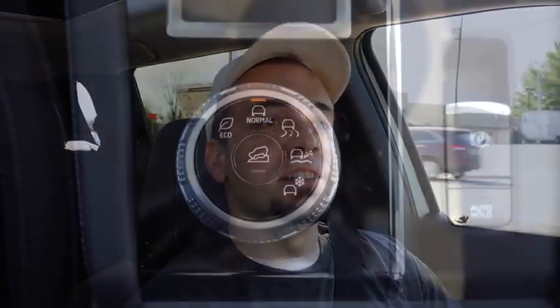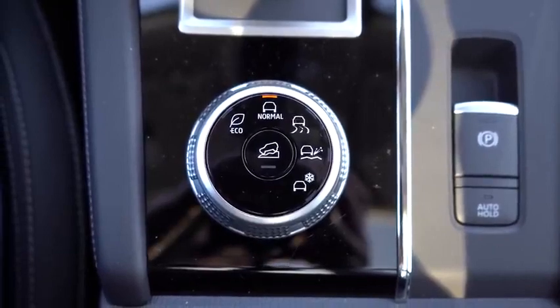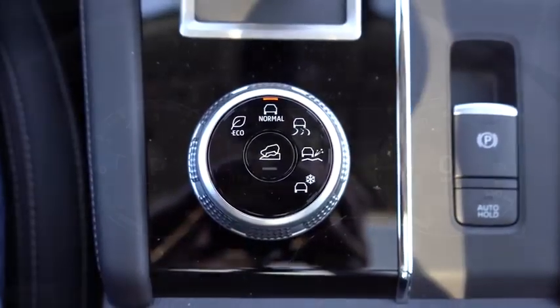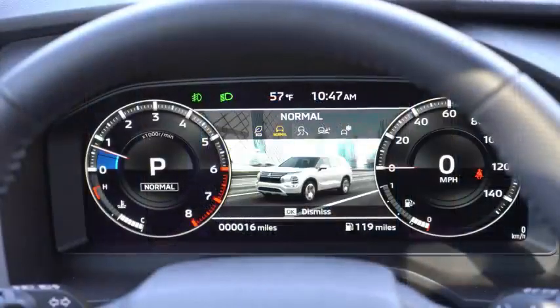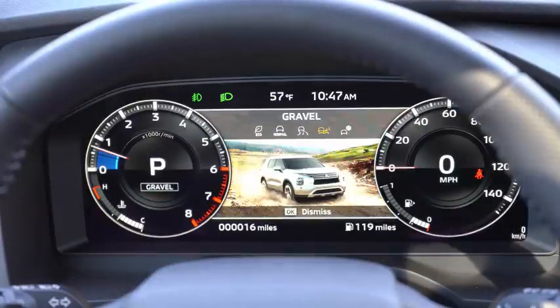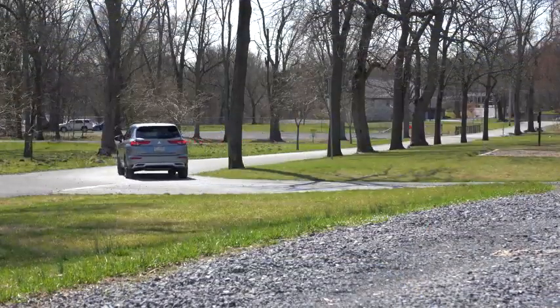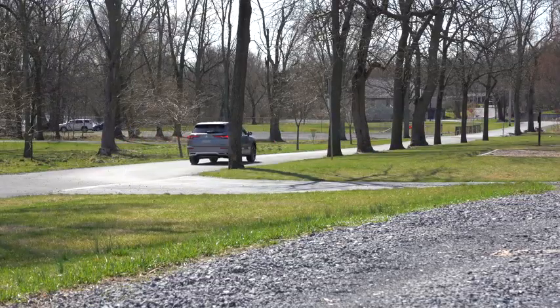Before we do any paddle shifter or acceleration test, there is a circular dial located directly behind the shifter for your drive modes. Drive modes include Tarmac, Gravel, Snow, Normal, and Eco. If you go with the Mitsubishi All-Wheel Controller, you also get a Mud mode. These modes will adjust things like shift points, throttle response, and traction control.